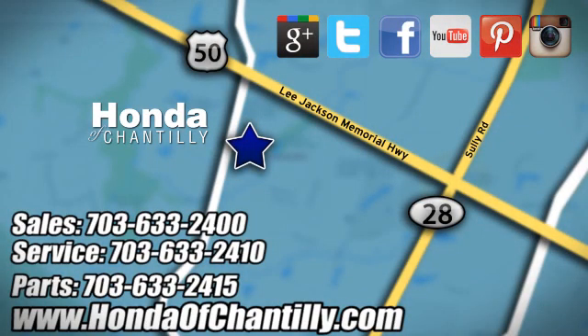Honda of Chantilly. We're conveniently located just south of Dulles Airport at 4175 Stonecroft Blvd in Chantilly.